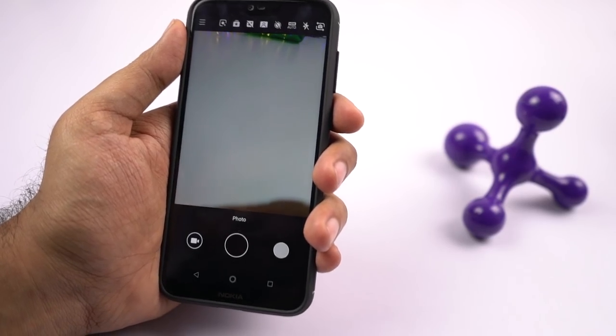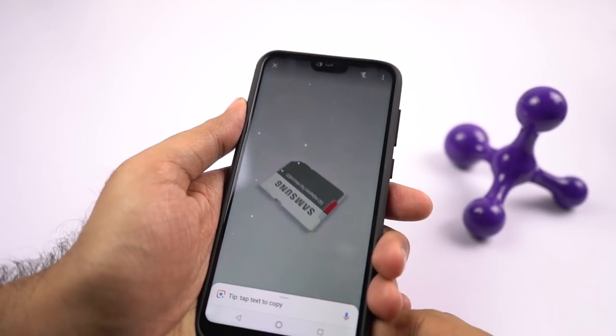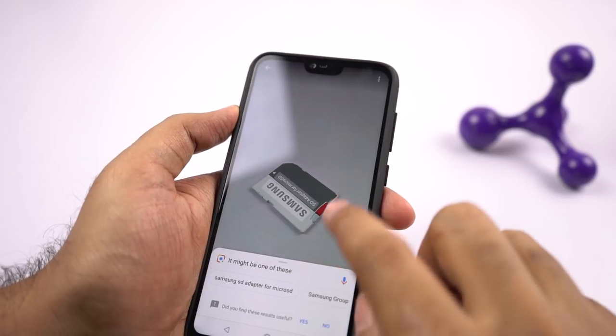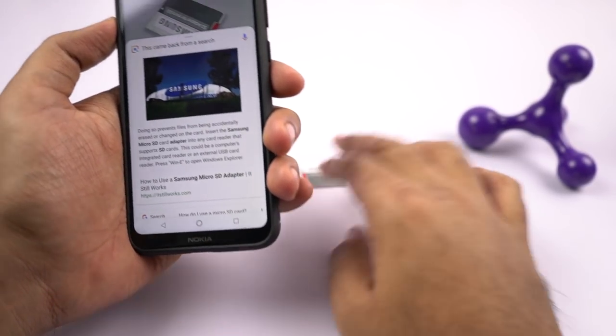Next it even has the Google Lens feature, like almost all phones these days. Once you enable this mode, you can simply point at any object, then Google tries to identify that object and gives you some relevant links. It's fancy, but this feature is still in beta and doesn't work properly.